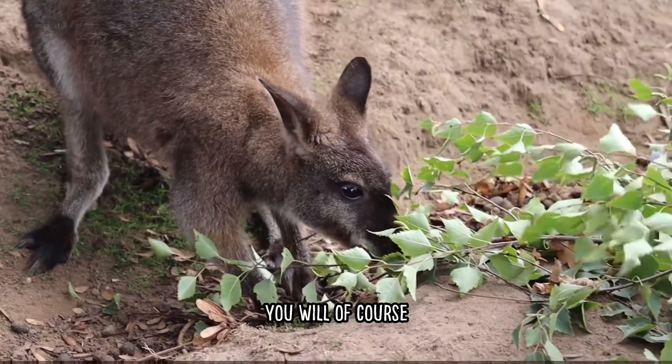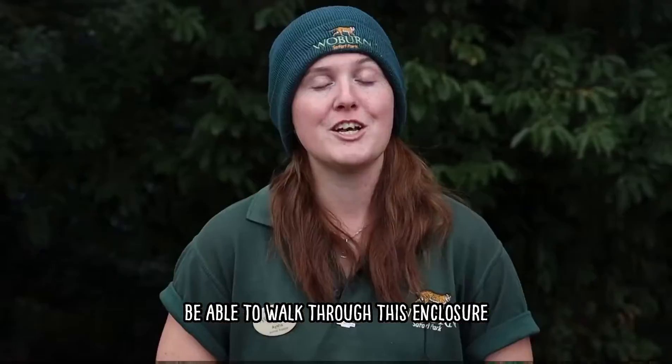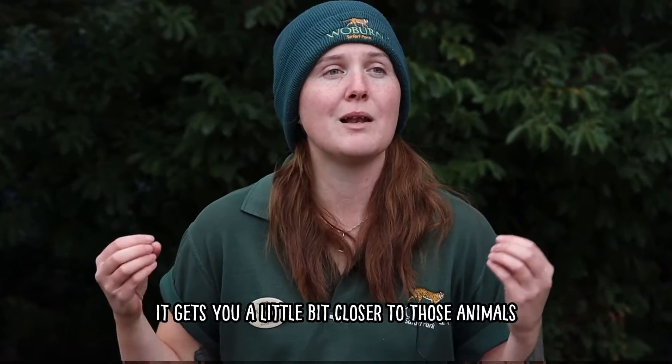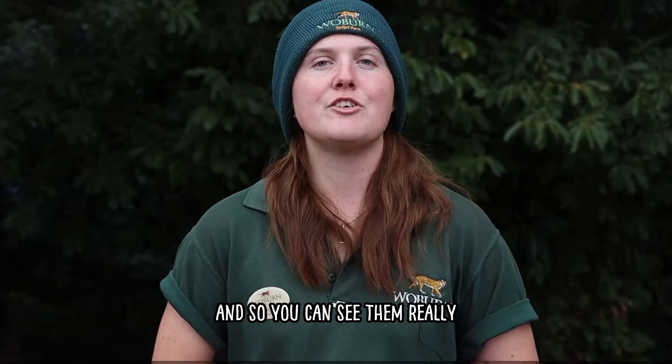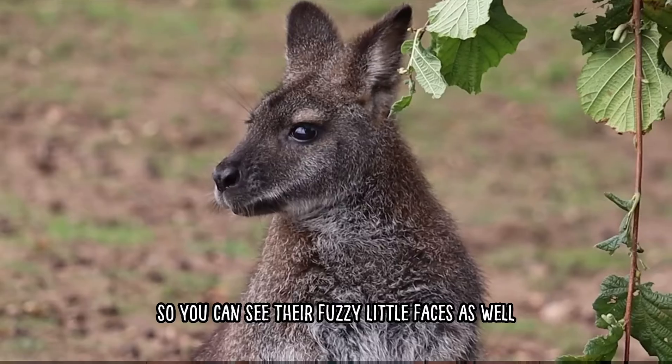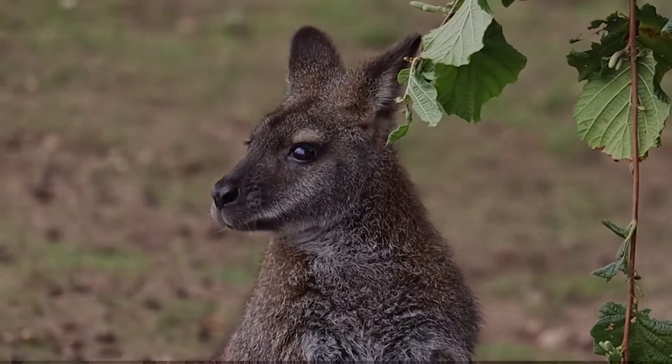When you do come, you will be able to walk through this enclosure — it's one of our walkthroughs here, which is really special. It gets you a little bit closer to those animals so you can see them really up close and see their fuzzy little faces as well.